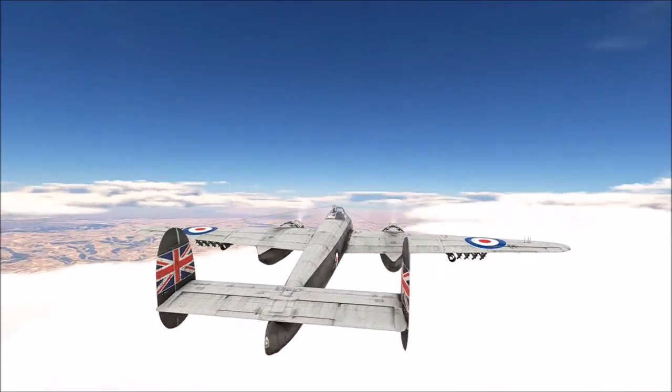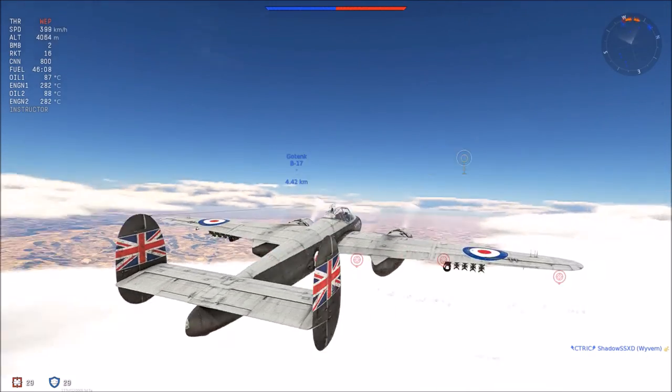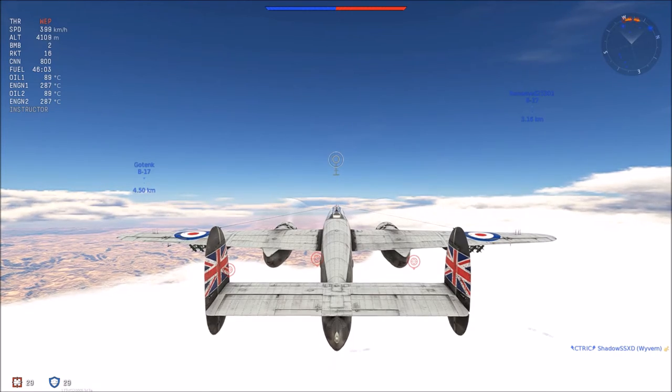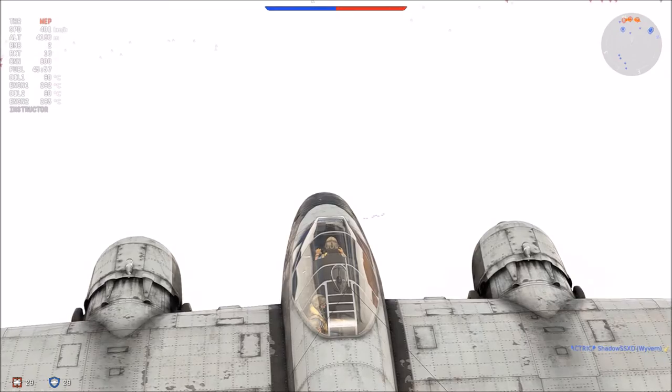As for flight characteristics, it's a mixed bag. While it is sluggish to accelerate, it turns very nicely. Turn time is a brisk 26 seconds, and it doesn't lose too much speed provided you power through the turn.